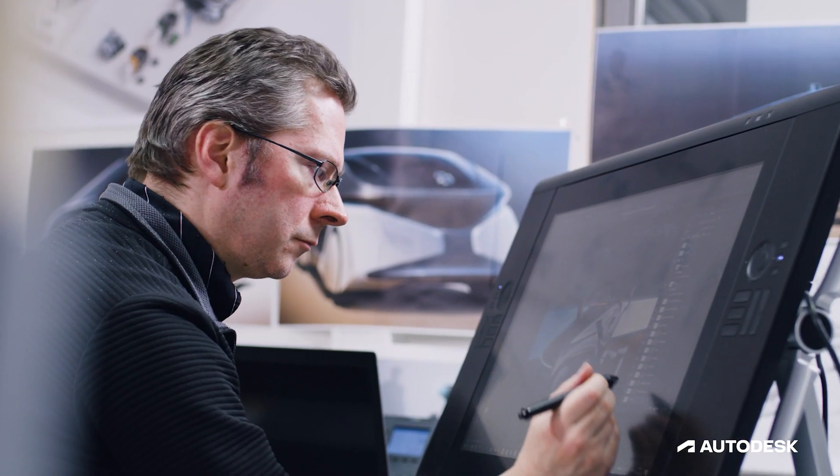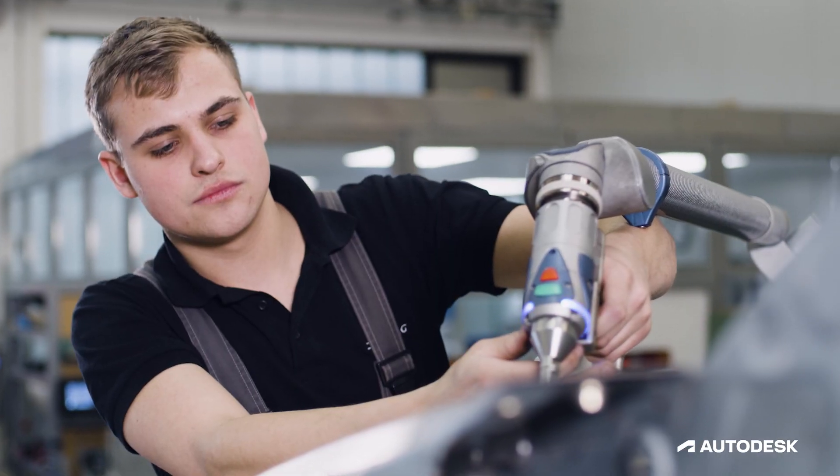BIDAC is a global mobility engineering expert. We develop vehicles, mobility concepts, and we also develop production plans.